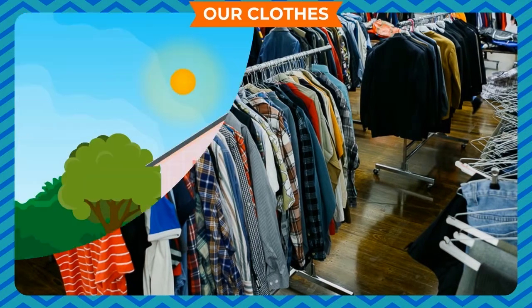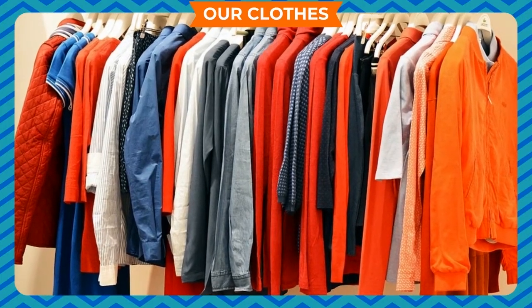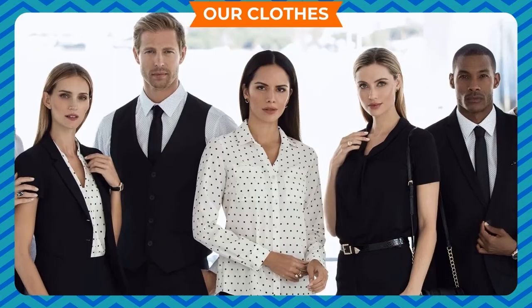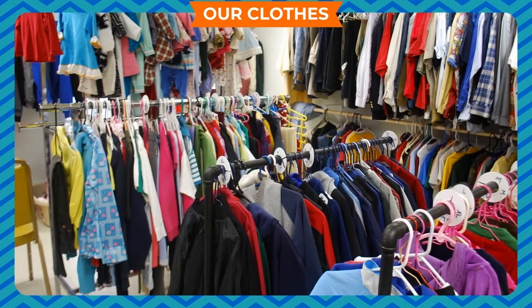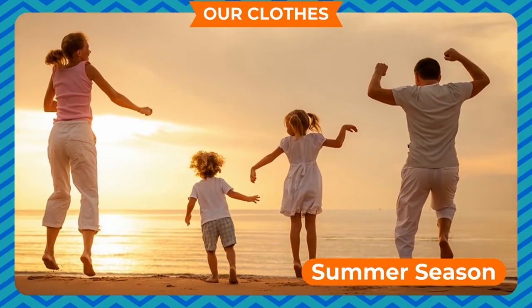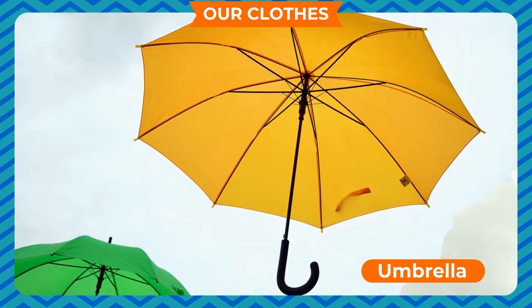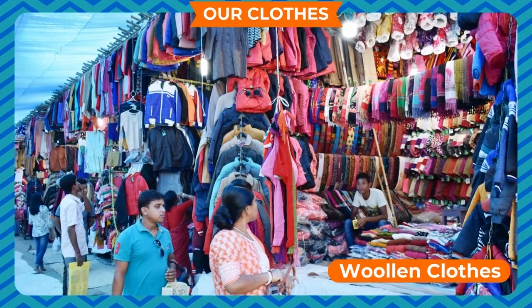Our Clothes. Along with the house, clothes are also an important basic need. Clothes protect us from heat, cold, rain, dust and insect bites. Clean and well-ironed clothes make us look good. We wear clothes according to the seasons. We wear cotton clothes in summer season. We wear raincoats, gumboots and use an umbrella in rainy season. We wear woolen clothes in winters to keep ourselves warm.